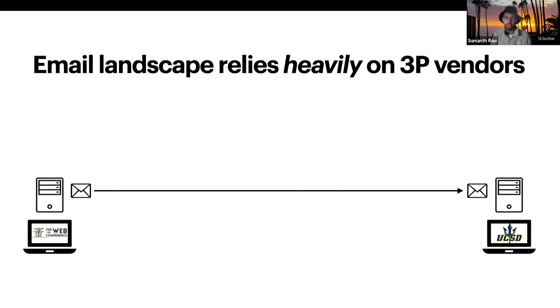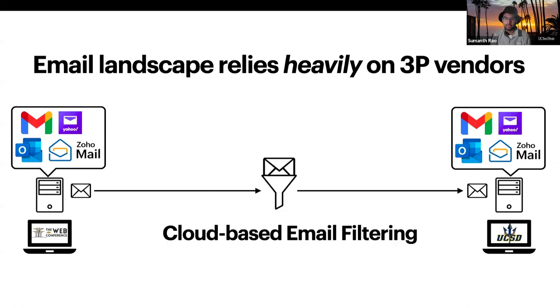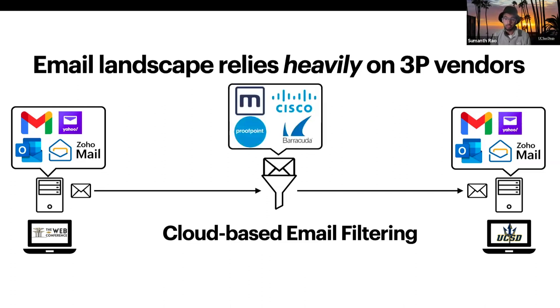So here's the context. Today, if you want to send an email from a source to a destination, various cloud-based third-party vendors are involved. For instance, the email provider on either side can be any cloud provider, like Gmail or Exchange. Further, if you want to use email filtering to filter inbound email, you would use cloud-based vendors like Proofpoint, Mimecast, or Barracuda.